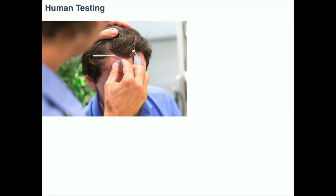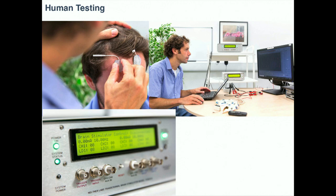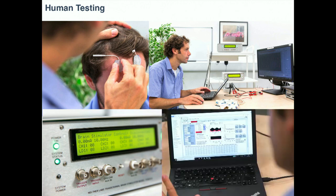We're very excited about this. It worked great in mice, and now we want to make sure it works in people, so we're working on human testing. With people, we place small gel-like pads on the forehead, connect them to our stimulator, and use a user interface to control all the stimulation parameters. We're hopeful this will work in people and can ultimately replace deep brain stimulators with this non-invasive stimulation. Thank you.